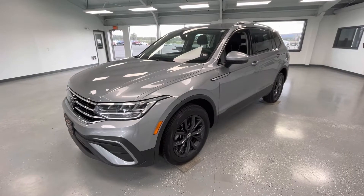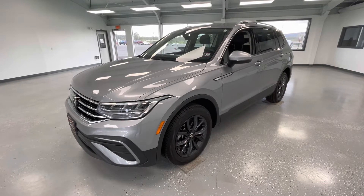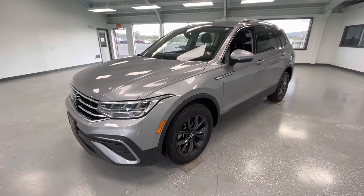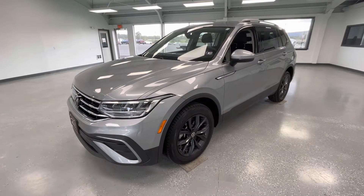Hey y'all, it's Morgan from All Things Automotive. Today we're going to be looking at a 2022 Volkswagen Tiguan SE in a silver exterior. I would like to mention this vehicle does have a clean Carfax with one previous owner. We're gonna walk around and show you some features, advantages, and benefits of owning this gorgeous vehicle.